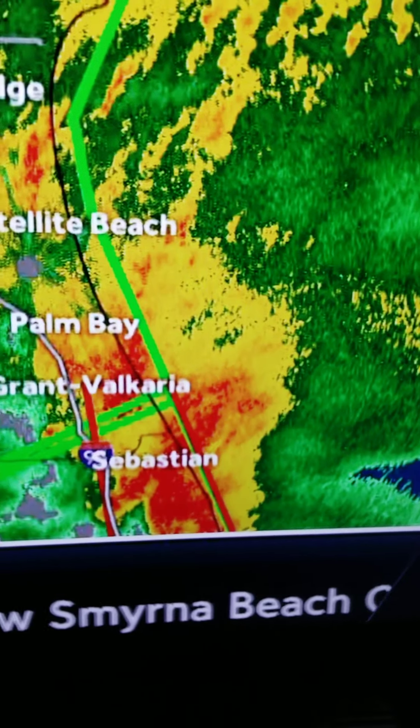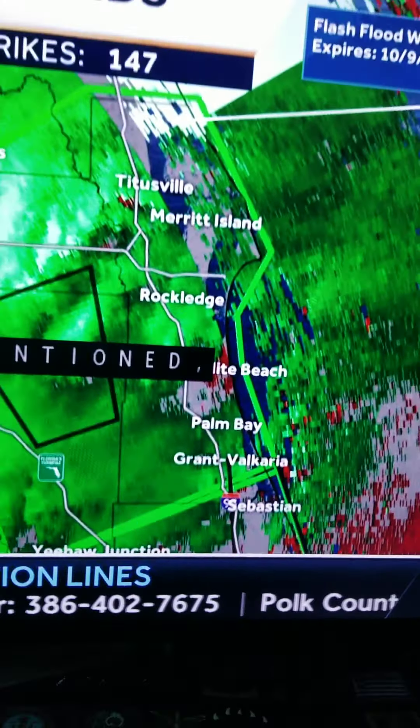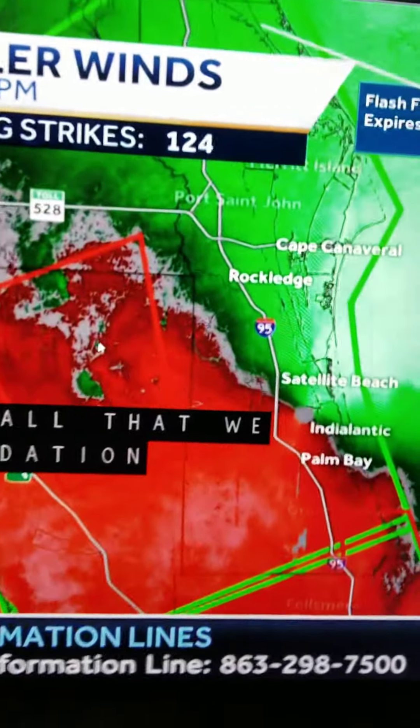Look at this — watch out, there's a lot of lightning over here. Just in this one box, 147 strikes. Be careful. Here's the other Doppler map — they're switching it over, it's like the pressure view. Everyone be careful and watch out.